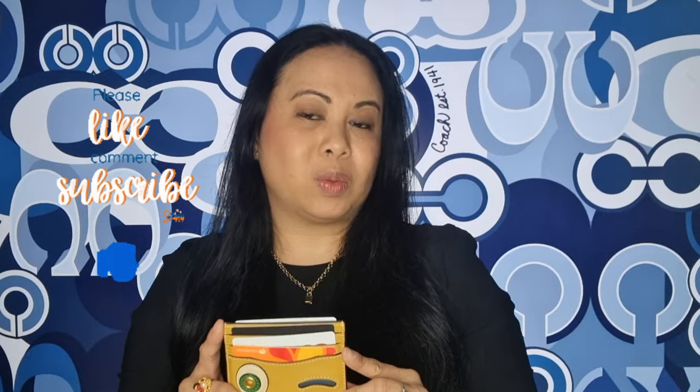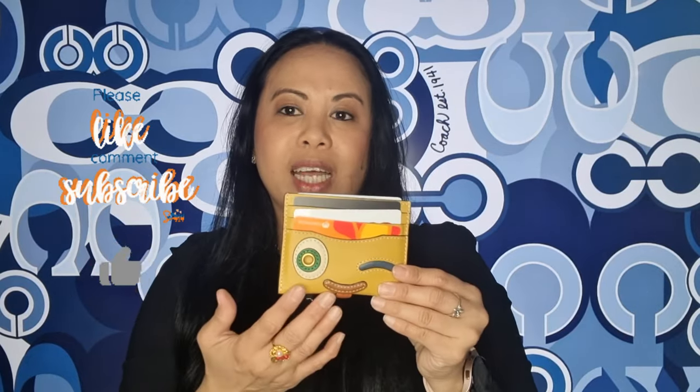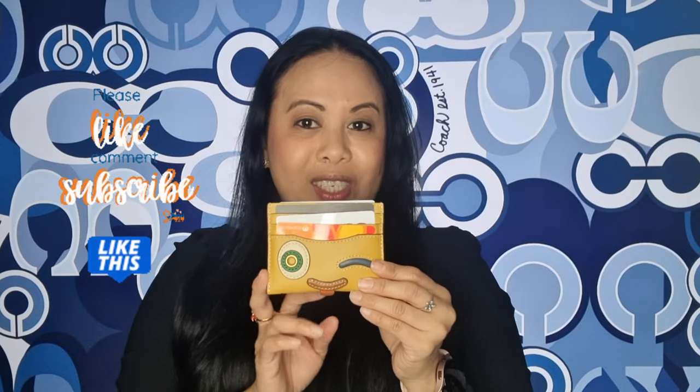What do you guys think? I hope you enjoyed this video — if you did, please give it a thumbs up and also subscribe to my channel. Let me know if you end up getting anything from the Coaches collection. I would love to get the bag but I think I'm happy with the card holder. Thank you so much, bye for now!